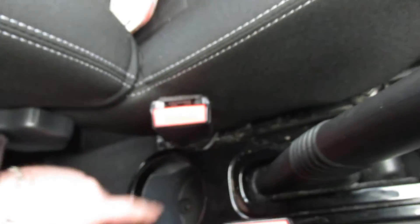Six-speed manual gearbox, and this is a diesel. Mirror adjustments and a manual handbrake in the centre console.